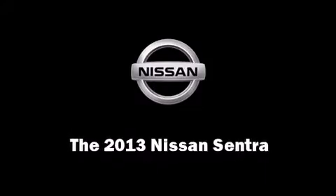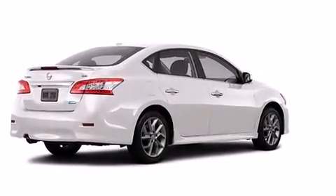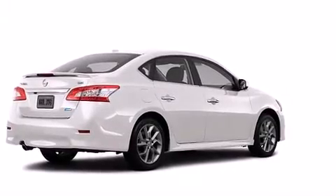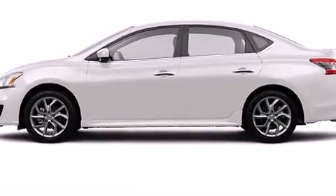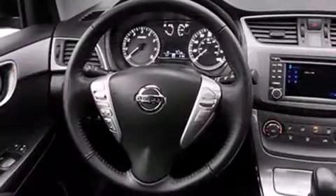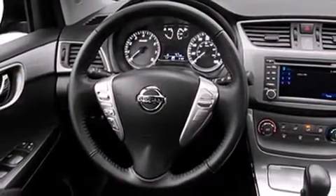Step into the 2013 Nissan Sentra. This four-door, five-passenger sedan will allow you to take command of the road with confidence. Smooth gear shifts are achieved thanks to the efficient four-cylinder engine, and for added security, Dynamic Stability Control supplements the drivetrain.